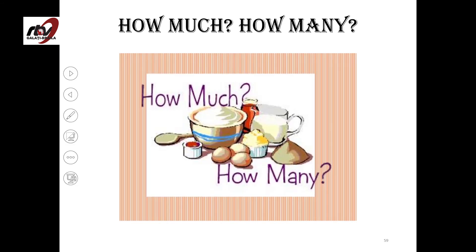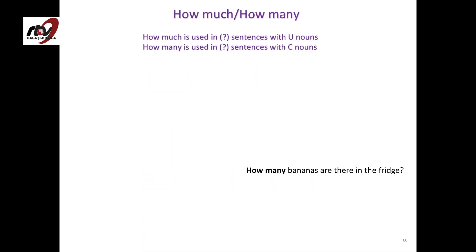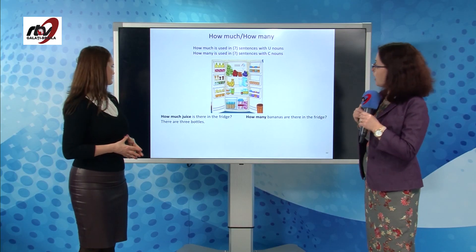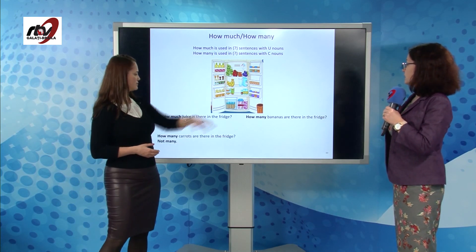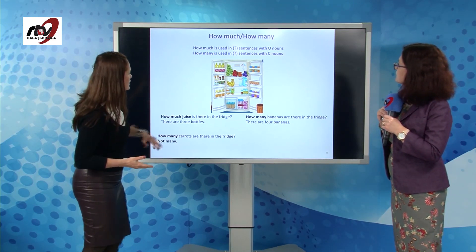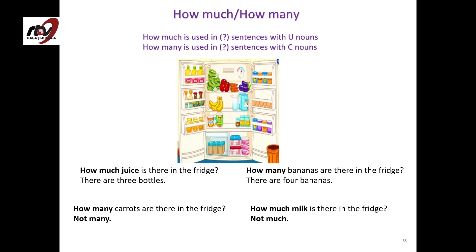Now let's look at how much and how many. How much is used with uncountable nouns and how many is used with countable nouns — both are used in questions. How much juice is there in the fridge? There are three bottles. How many bananas are there? There are four. How many carrots are there in the fridge? Not many — only three. And how much milk is there? Not much — we have two cartons, but probably one is almost empty.